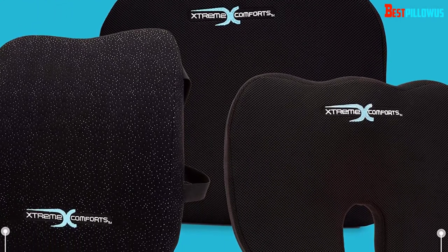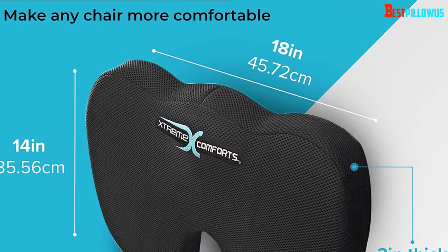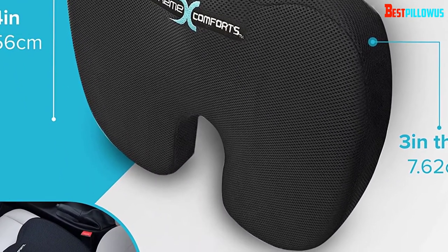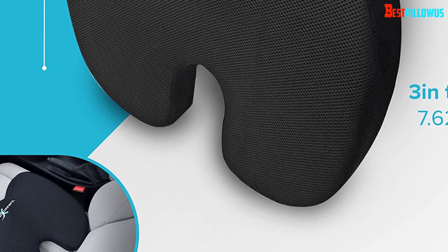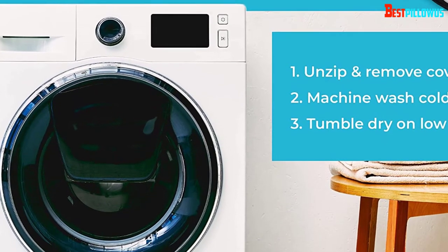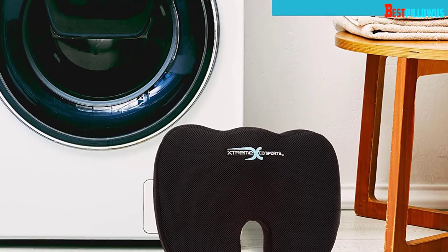Users have reported that it's very good for hip pain, sciatica, arthritis, hemorrhoids, and even pregnancy. It comes with an anti-slip cover, allowing it to be used on slippery surfaces with ease, and the cover is fully removable and washable. The exterior is made of a mesh material that looks great and is highly breathable, but isn't particularly soft and gentle on the skin, so it's not ideal if you're wearing shorts. Some users have also described this cushion as a little too firm for their liking, but most are highly satisfied.